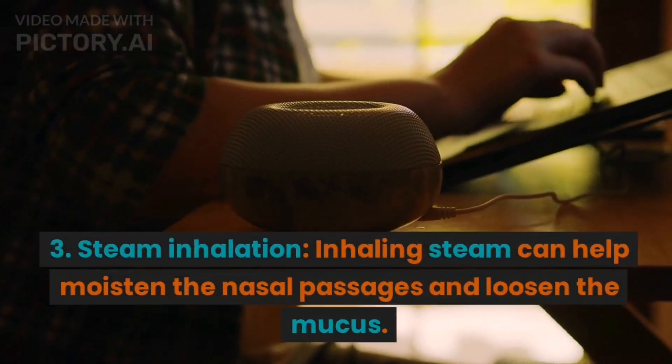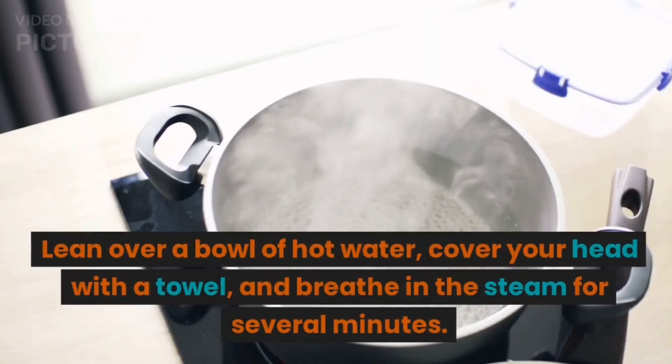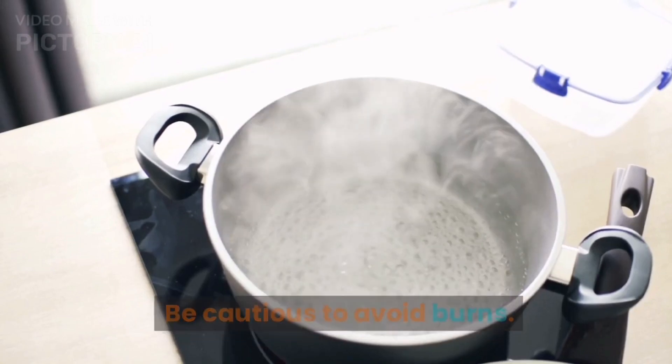3. Steam inhalation. Inhaling steam can help moisten the nasal passages and loosen the mucus. Lean over a bowl of hot water, cover your head with a towel, and breathe in the steam for several minutes. Be cautious to avoid burns.